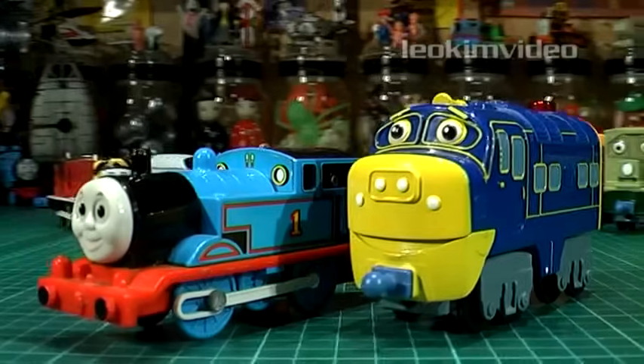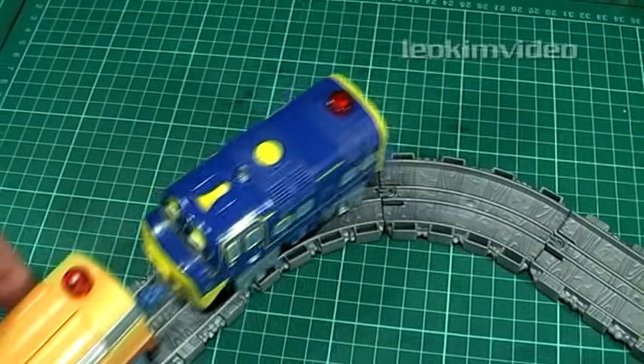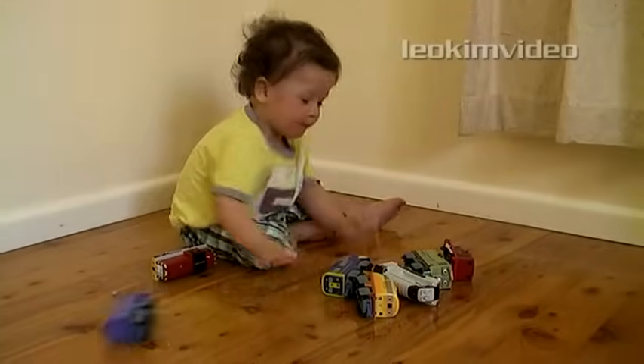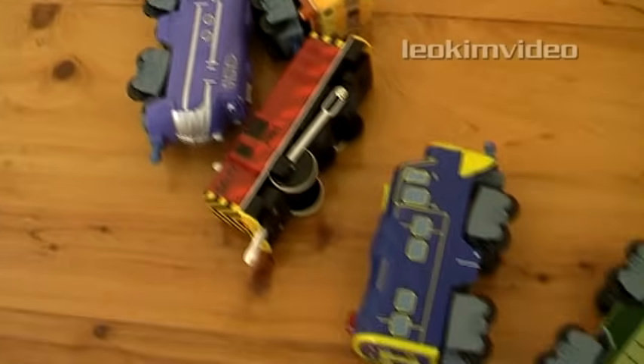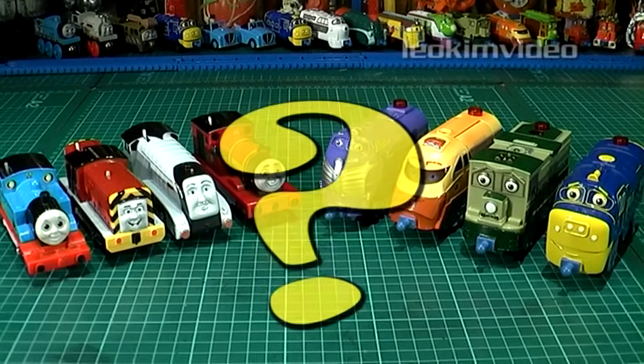there'll be a comparison to Trackmaster Thomas trains and more detailed track compatibility tests. I will also see which toy a 15-month-old boy chooses in a lineup of classic Thomas and Chuggington characters. The results will send shockwaves to both train communities — it certainly surprised me as well. Which toy did this young boy repeatedly choose as his favourite?